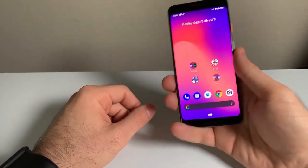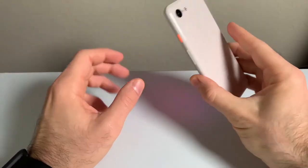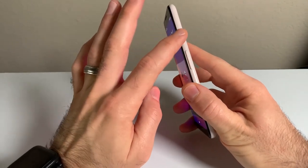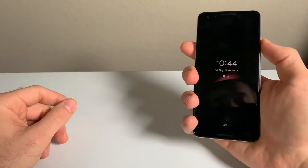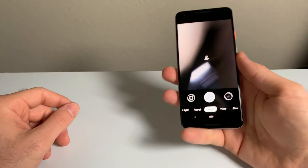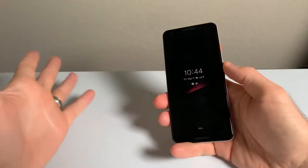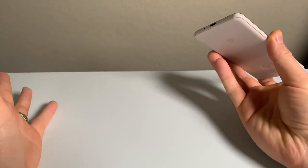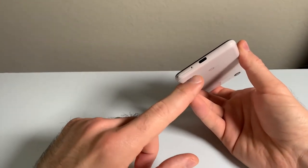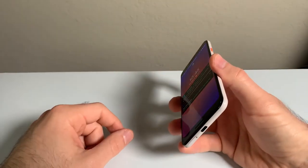This phone also has built-in NFC to use Google Pay. The power button and volume rockers are on the right side of the phone, and the power button has a different accent color, which is a nice touch. You can double press the power button to launch the camera, and twist the phone to switch between front and rear cameras. On the bottom you get the USB-C port and SIM card tray — no expandable storage and no headphone jack, which is lame.